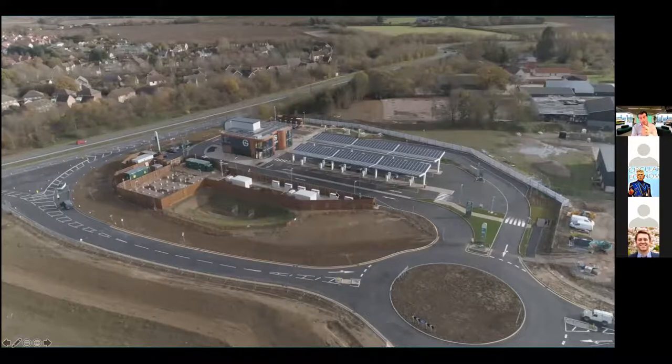What you can't see here is another solar farm that we own, which is 44 miles down the road. It's 10 megawatts of solar PV, which can generate enough energy for two and a half thousand homes, saving around four and a half thousand tons of carbon annually.